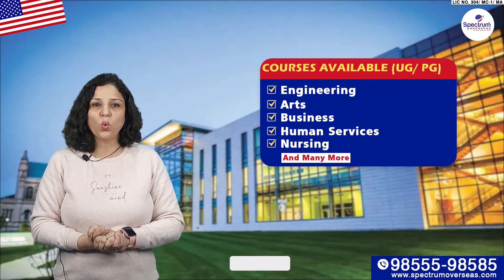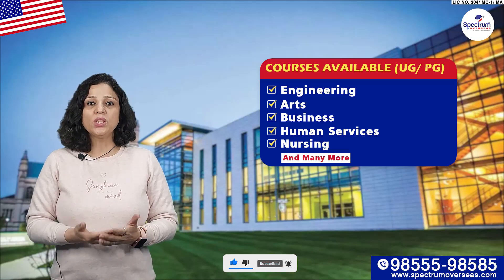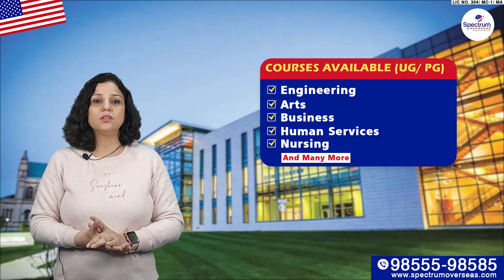Let's talk about available courses. UG and PG are open for both courses. Courses like Engineering, Arts, Business, Human Services, Nursing, and many others.